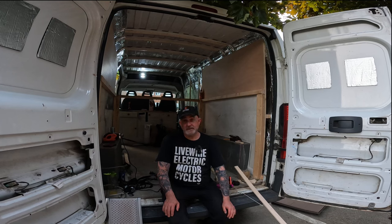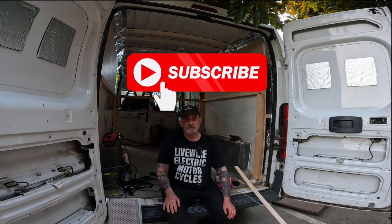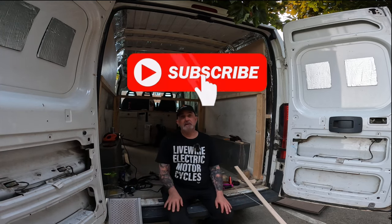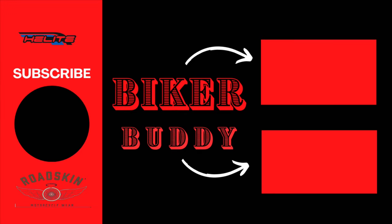So as ever, thank you very much. If you haven't hit that subscribe button, hit that button, hit that big thumbs up. Helps with the algorithm, help us grow. And we'll catch you on the next one. Live your best life. We'll catch you on the next one.